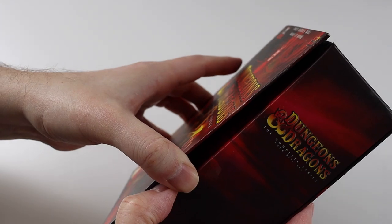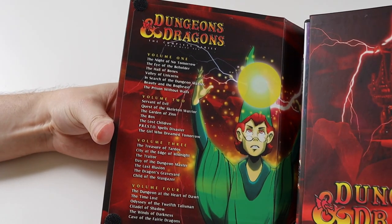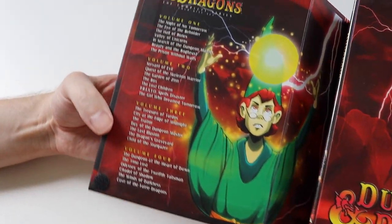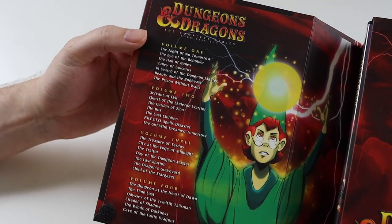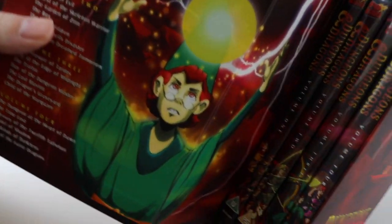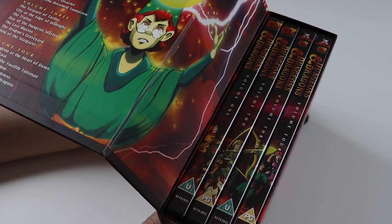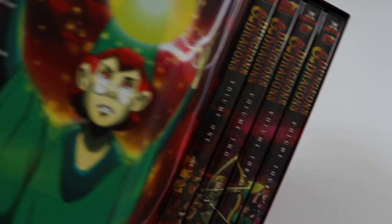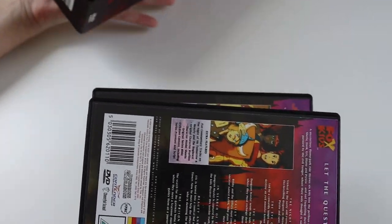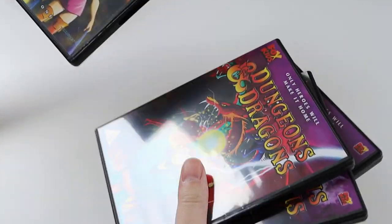So I'll open it up and you can see what I mean about this box set being quite unique, because usually it's just a slip case with the DVDs in. On the opening cover here you get a list of all the DVDs and a list of the episodes that are on the discs. Then you've got the actual volumes. These were originally released separately, and then they came out as a box set once all four volumes had been released.